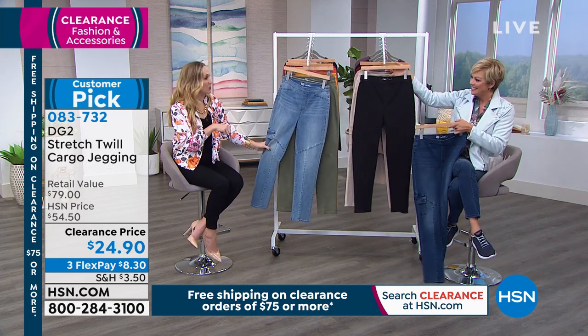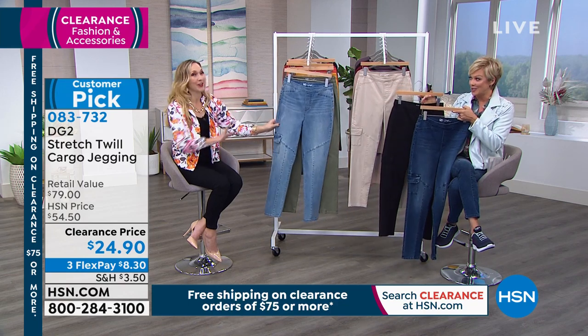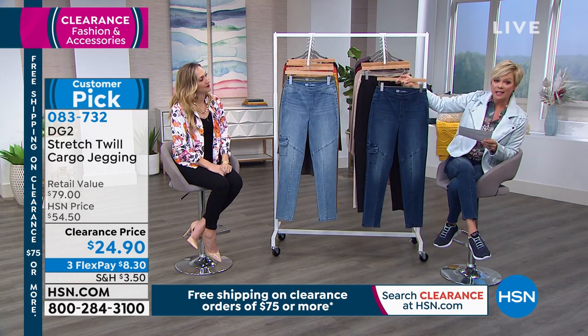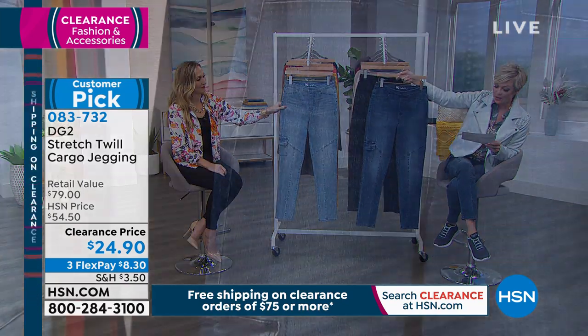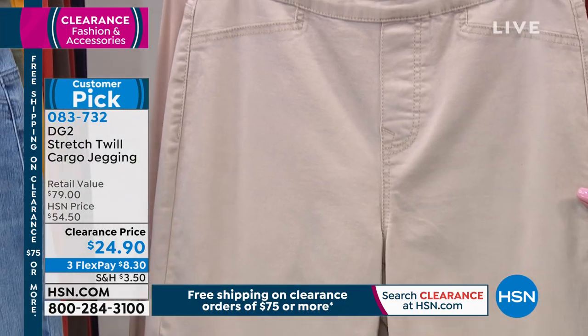I'm good with it — I normally go down a size as well. I'm an extra small in these. Some cool colors — very cool. Let's go through that one to show you some styling ideas. We've also obviously got the chambray, the mid-tone right here, and then we have the black.